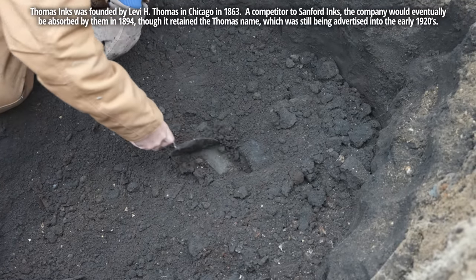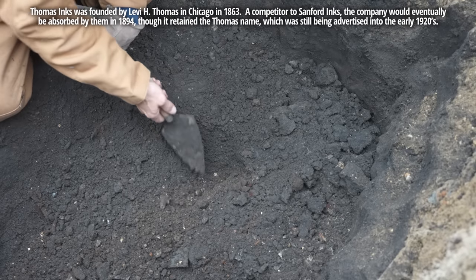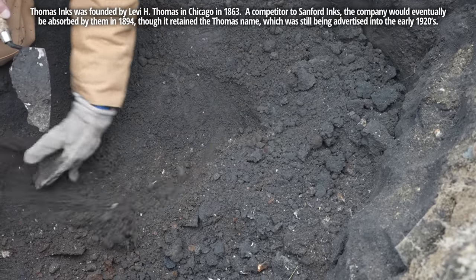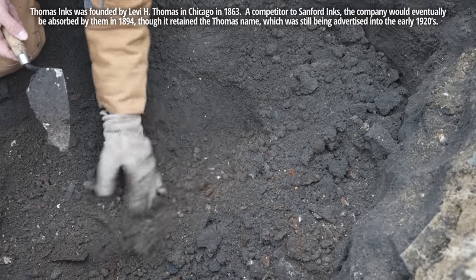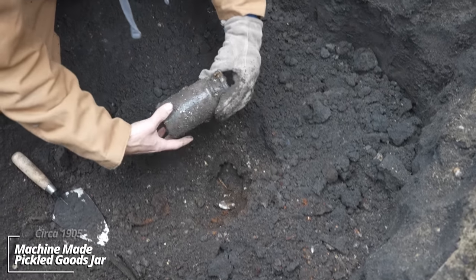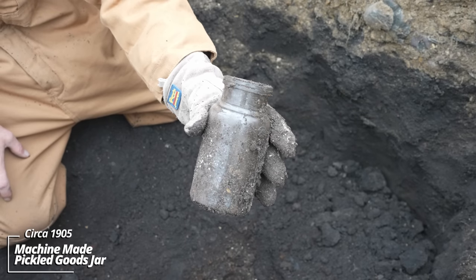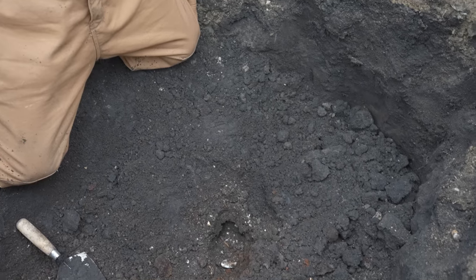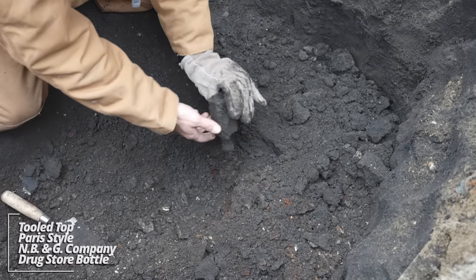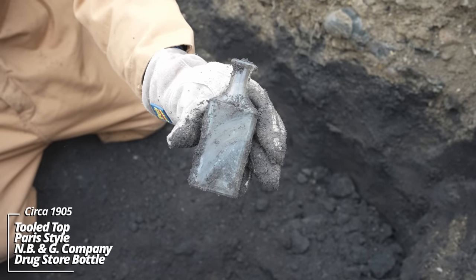Looks like some kind of drugstore bottle. Maybe a couple other pieces here — some eggshells, some seeds, maybe an undipped cribby. Some kind of food container. Early machine made, some kind of food jar — held some kind of preserves, pickles, capers, something along those lines. Now the drugstore bottle — it's a Paris style, N, B and G. These are almost always embossed. Tooled top though. Circa 1905.